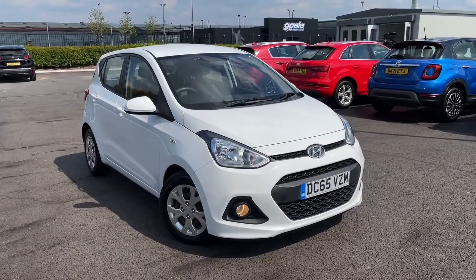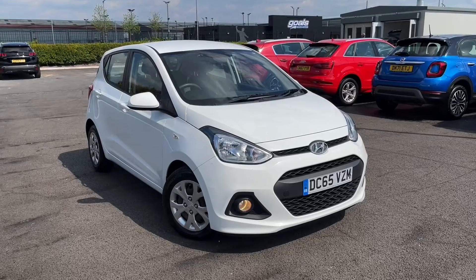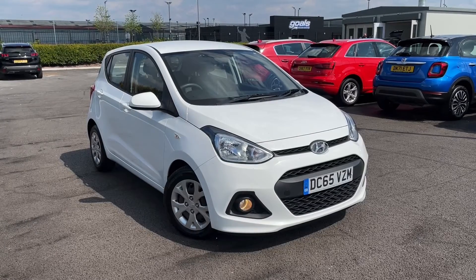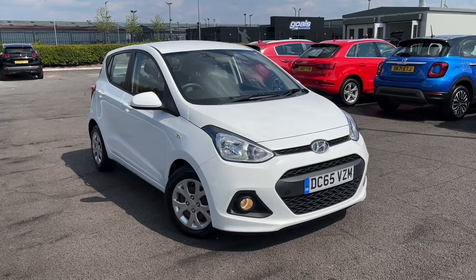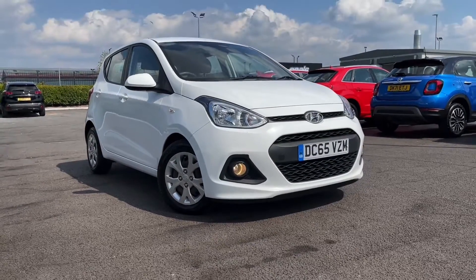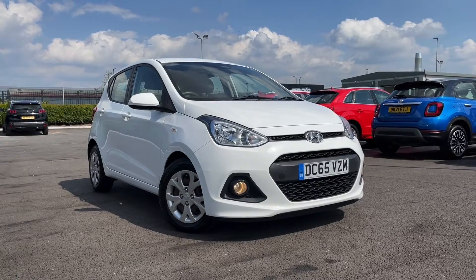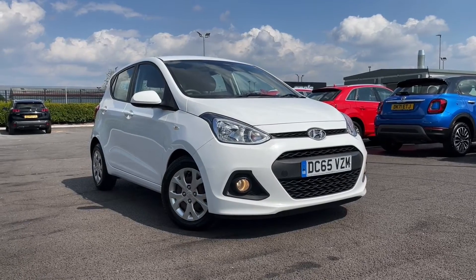Hello and welcome. My name is Callum from MotorMatch Chester, and today I'm going to be showing you around the fantastic Hyundai i10 SE. This vehicle is a MotorMatch approved vehicle and so comes with 30 days or a thousand mile warranty. If this car does interest you at any point throughout the video, please feel free to give us a call on 01244 311 404.